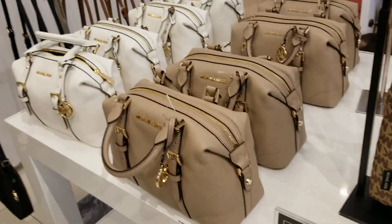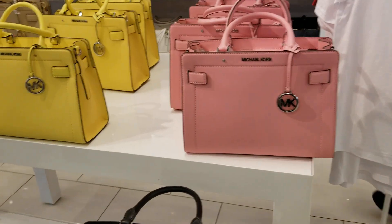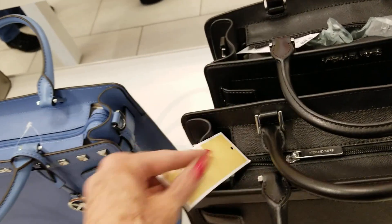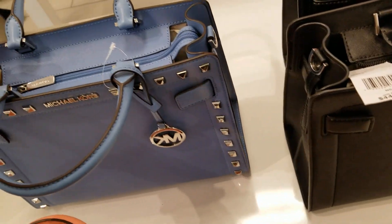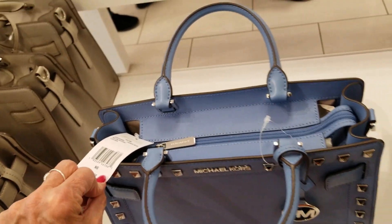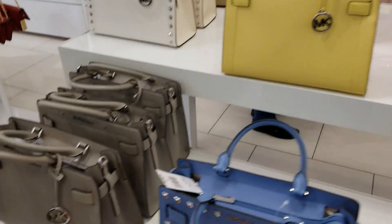They also have it in taupe and off-white. Today a lot of items are marked 70% down from 60%, so these are 70% plus 25% off. This here is the Rayanne at $448, and the one with the rivets is $498 — just a little bit more for the rivet bag, and they have it in all different colors.